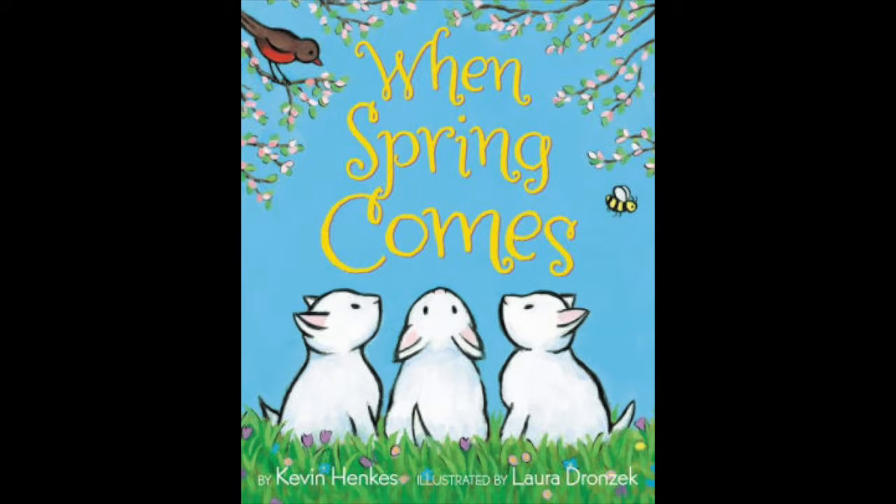When Spring Comes, by Kevin Hankees, illustrated by Laura Dronczak.